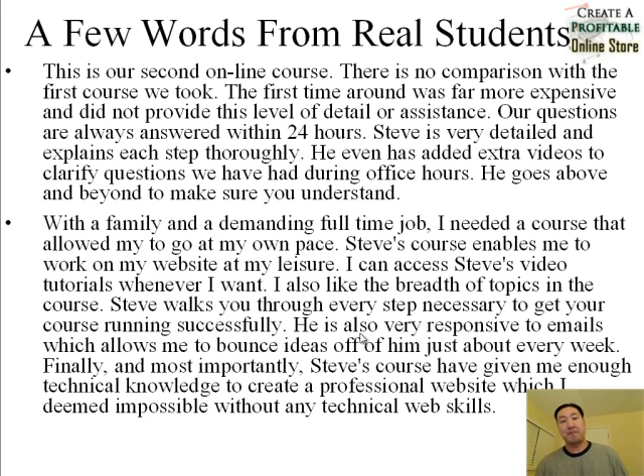Another student who was very tech-averse and not very computer savvy found that after taking the course, he was actually able to build the website even though he didn't know anything about computers. He said: 'With a family and a demanding full-time job, I needed a course that allowed me to go at my own pace. Steve's course enables me to work on my website at my leisure. I can access Steve's video tutorials whenever I want. I also like the breadth of topics. Steve walks you through every step necessary to get your store running successfully. He's also very responsive to emails. Most importantly, Steve's course has given me enough technical knowledge to create a professional website, which I deemed impossible without any technical web skills at all.'